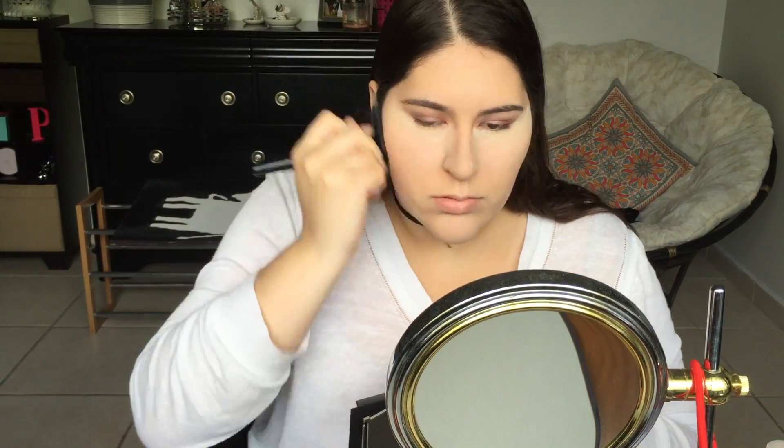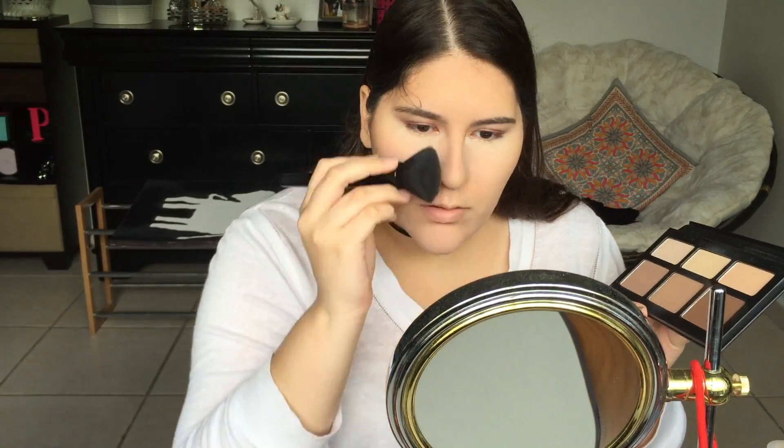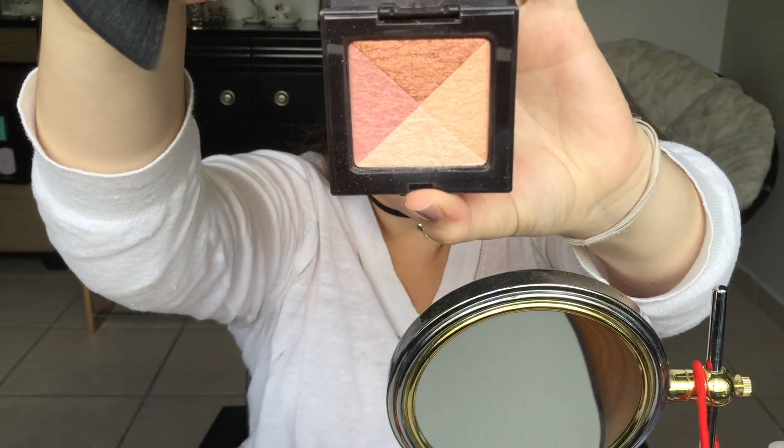Now I'm using the Kat Von D Shade and Light Palette — I completely love this, it's amazing. I'm just putting it on the hollows of my cheeks and around my face, meaning on my forehead and on my chin. Now I'm blending out my bake with the same brush I got from e.l.f., because I think it blends everything in nicely.